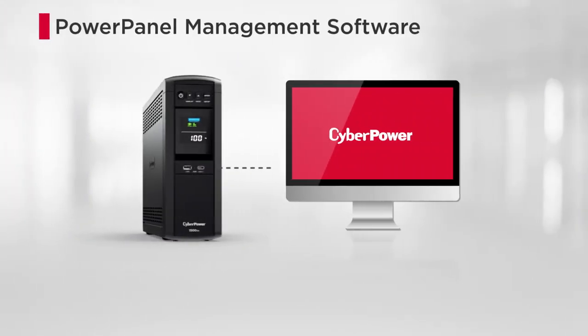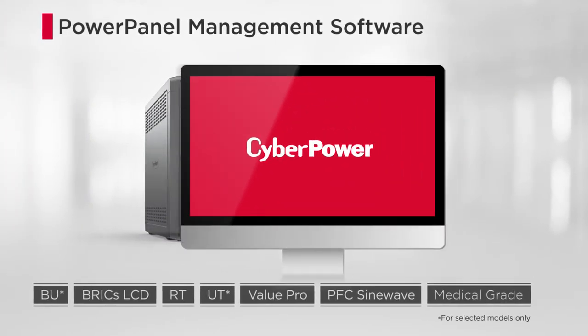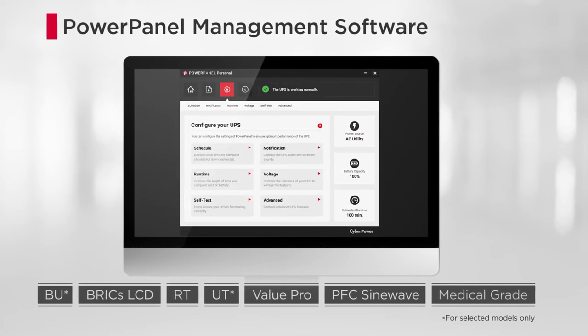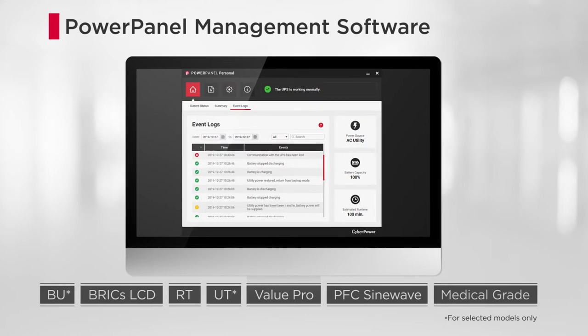By using the PowerPanel power management software, users can perform computer graceful shutdown, manage system configurations, check event logs, and more.